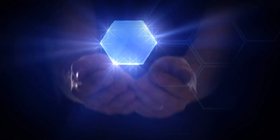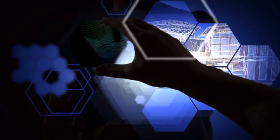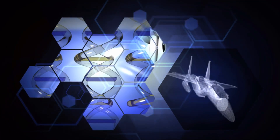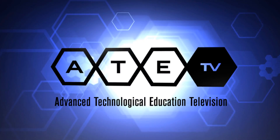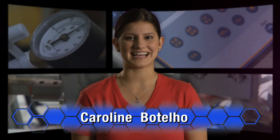Up next on ATE TV, zeroing in on careers that utilize geographic information. GIS technicians collect data out in the field and then analyze that data for many different applications. The growing need for that data fuels the demand for skilled technicians in a wide range of industries.